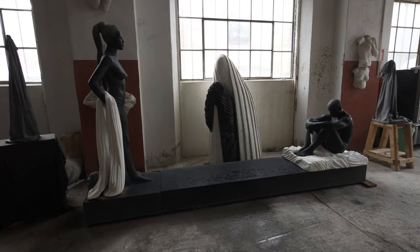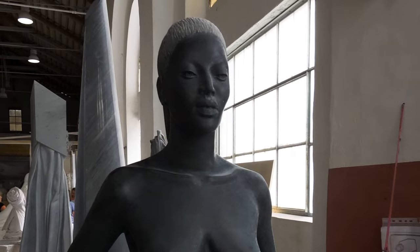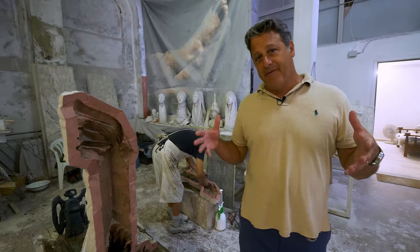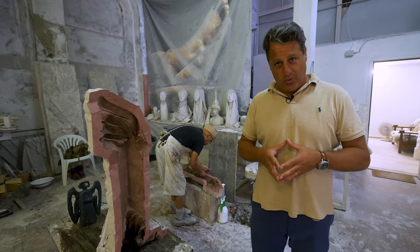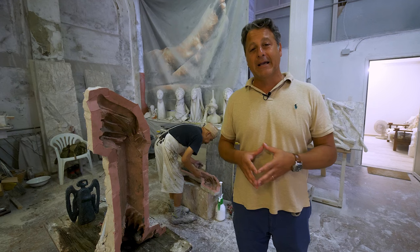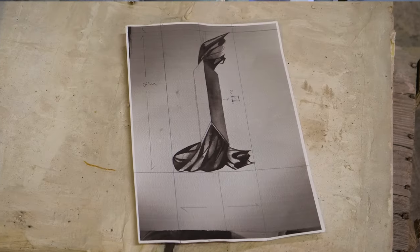Let's take a look around and see the kind of magic they're working here. Do you ever wonder how Michelangelo made the David or how Bernini made the Apollo and Daphne? You're going to find out in a real-life sculptural workshop, because still today in the 21st century we're making sculptures in the same way, and the first step of the whole process is the design.